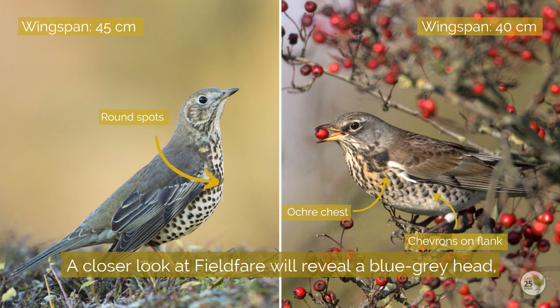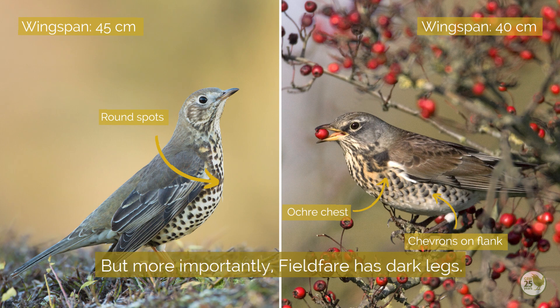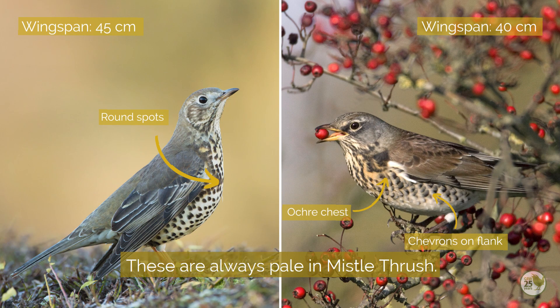A closer look at fieldfare will reveal a blue-grey head, a chestnut saddle across its back, and a pale grey lower back and rump. But more importantly, fieldfare has dark legs, whereas these are always pale in mistle thrush.